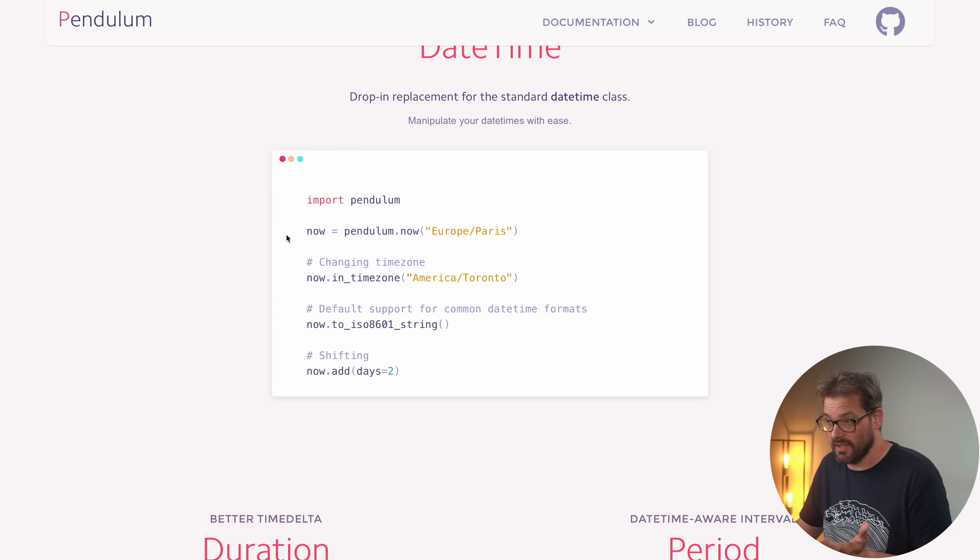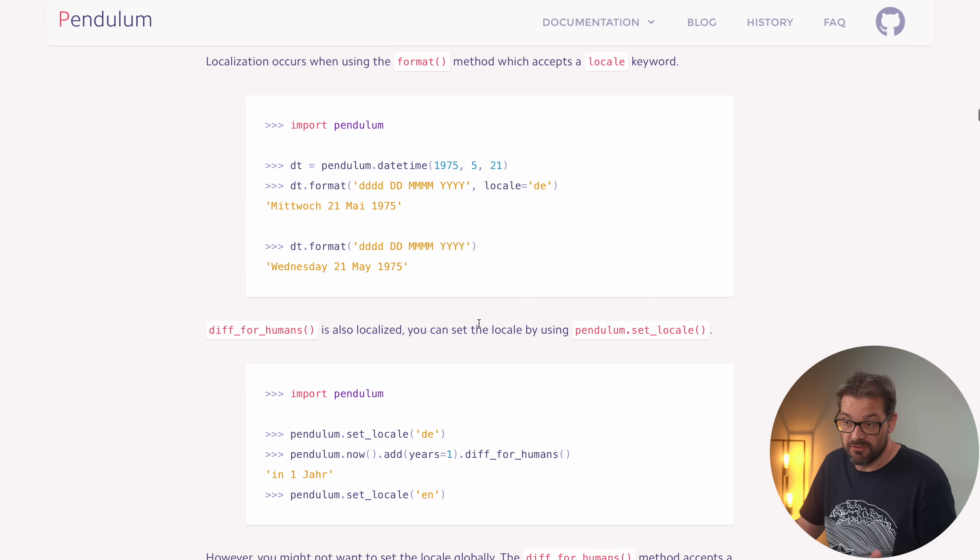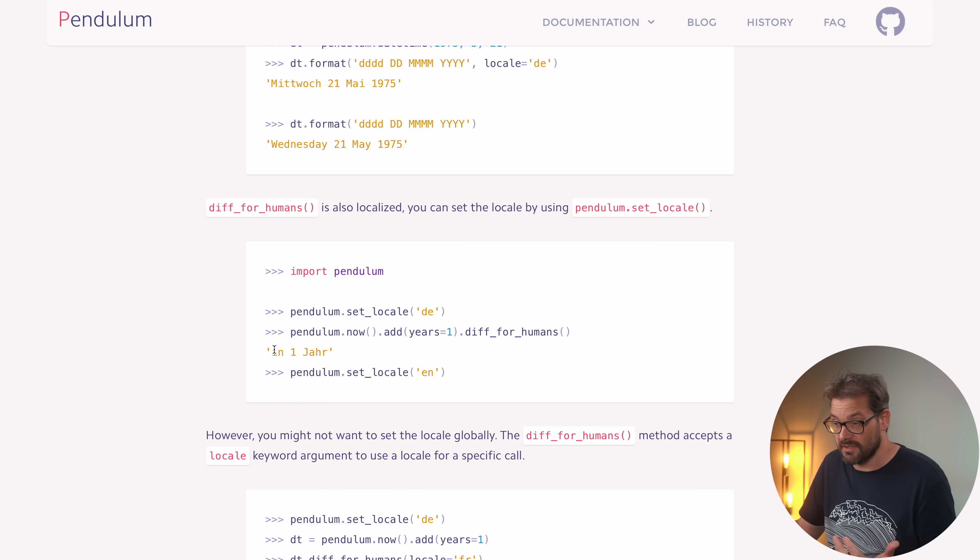For example, you can define a particular date in Europe/Paris and then change the time zone very easily. You can convert it to different datetime formats depending on your need, and shift by adding days and things like that. What's cool about Pendulum is that it offers human-readable dates, and you can even do that for date and time differences. Being a human myself, I really appreciate this.